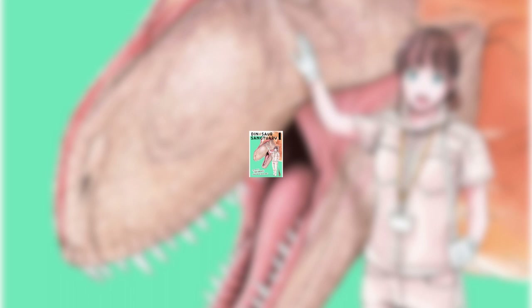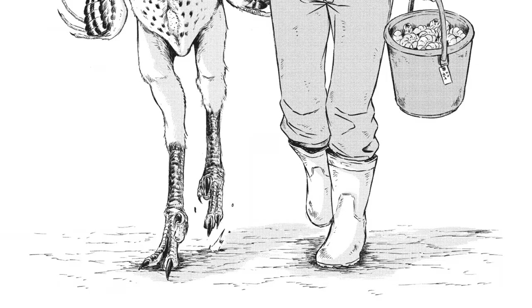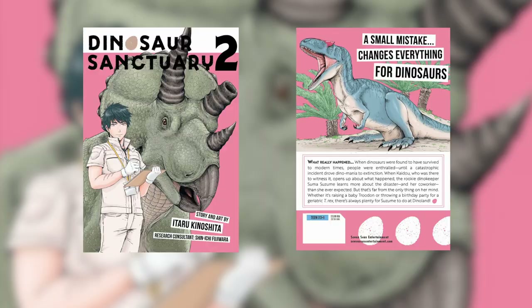So when someone jumped into my DMs and suggested I check out Volume 1 of Dinosaur Sanctuary, created by Itaru Kinoshita and distributed by Seven Seas Manga, I was skeptical but curious. Little did I know that Dino Sanctuary was everything I'd ever wanted in a manga about taking care of big, iconic animals.